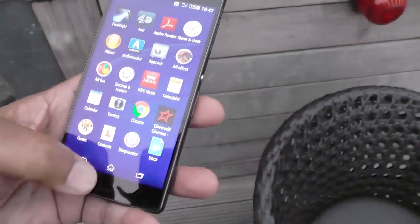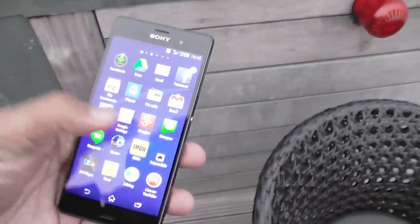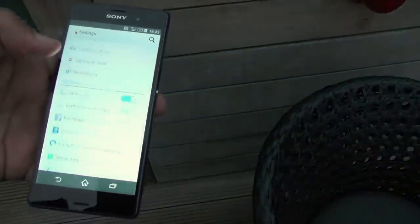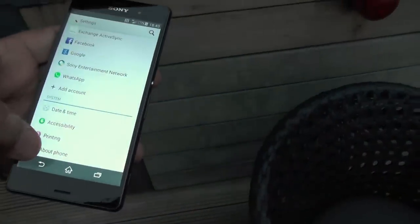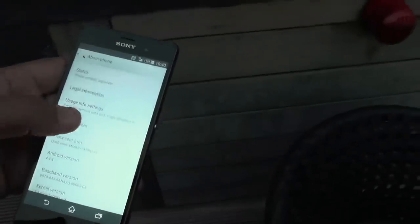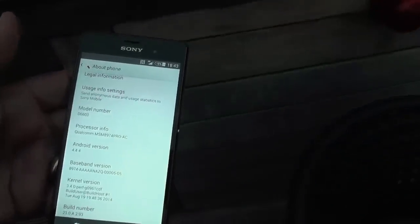It's running the latest version of Android, as you'd expect, so it's really bang up to date. You'll see all the standard Android bits and pieces going on. You can see it's Qualcomm Android 4.4.4.